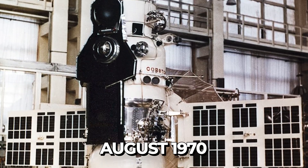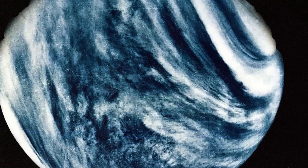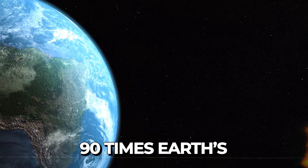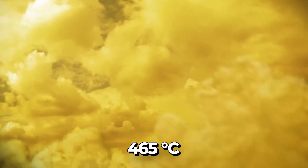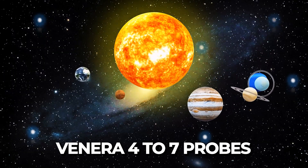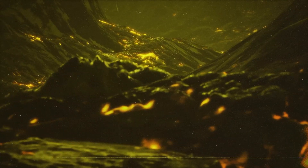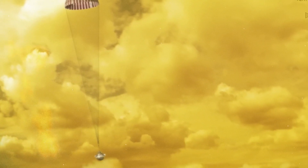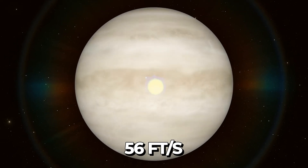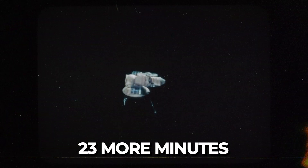The Venera 7 probe, launched in August 1970, was the first designed to safely land on Venus. It was built extra tough to endure the harsh conditions. Although it had few experiments and a glitch that limited its data, scientists managed to figure out Venus's pressure — 90 times Earth's — and temperature — 465 degrees Celsius (869 degrees Fahrenheit). These were the first direct measurements from the surface. The Venera 4 to 7 probe's Doppler measurements showed fast winds, super rotation, and gathered info on atmospheric makeup. Unfortunately, Venera 7's parachute had issues right before landing. It hit the ground at 17 meters per second (56 feet per second), tipped over, but survived. This caused problems with its radio signal, yet it sent data including temperature for 23 more minutes before its batteries died.